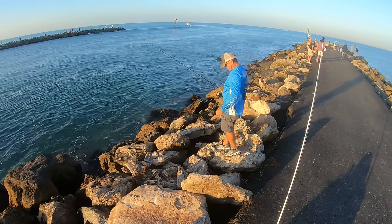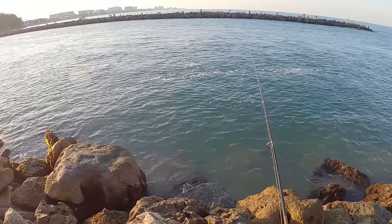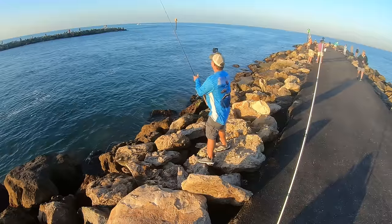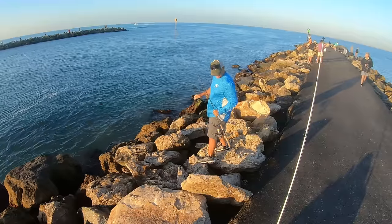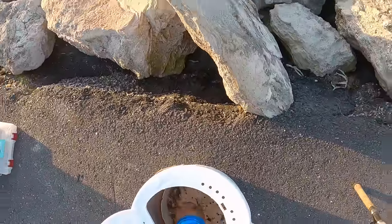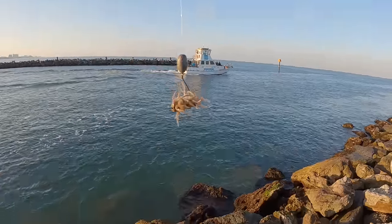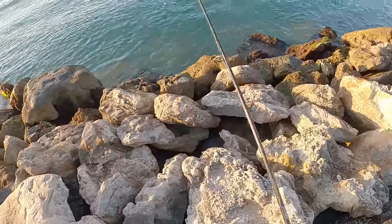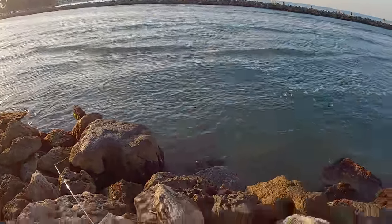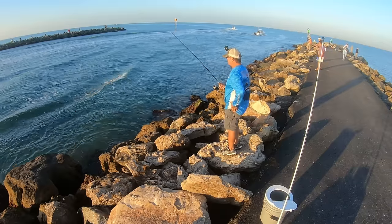I bet we can pick up a sheeper. Look at that — oh man, first drop I got whacked! Giving them a double fiddler crab delight, guys. This is not going to take long at all. The sheepshead bite is on — first drop, I got whacked big time.